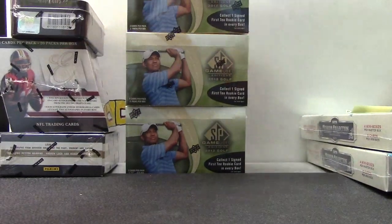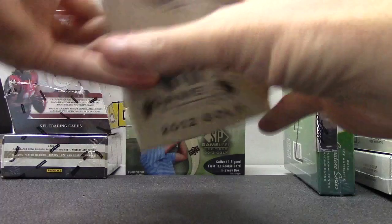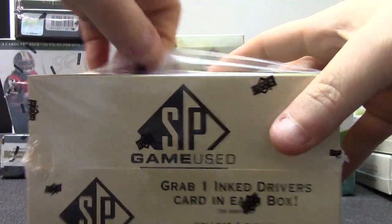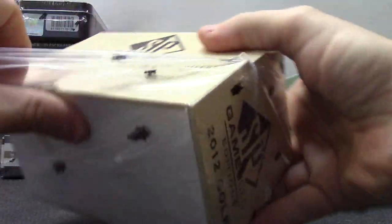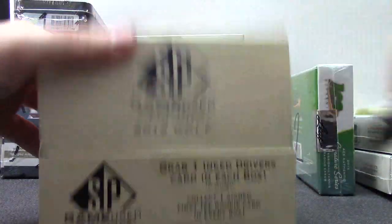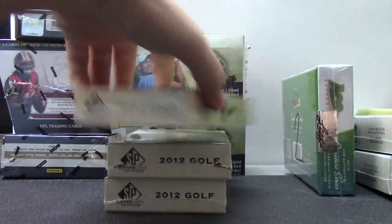You got three, four — you get the last box of tennis, number two SP Game Used Golf. Let's see if we can pull a Tiger Woods out of here.